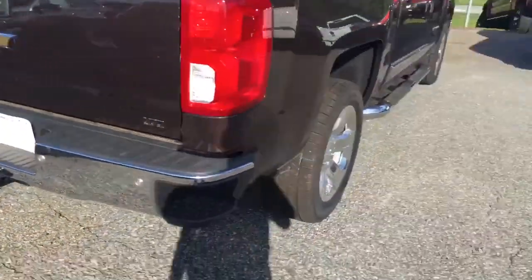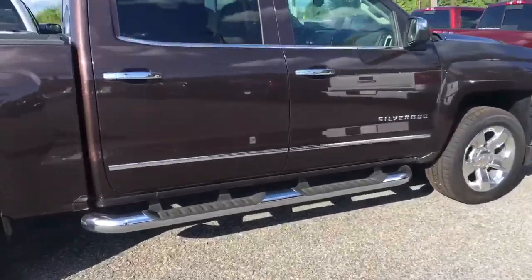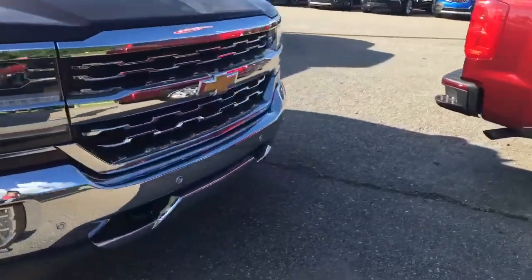Ultrasonic sensors. 20-inch chrome rims. Chrome side steps. Beautiful color — I loved it when it came out. Very unique.